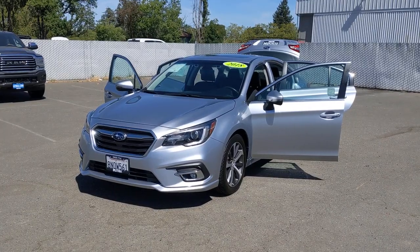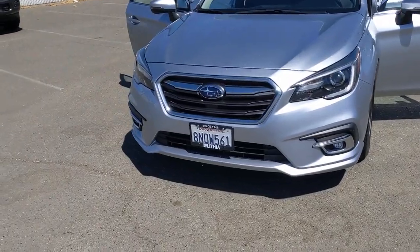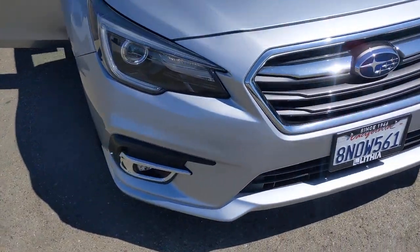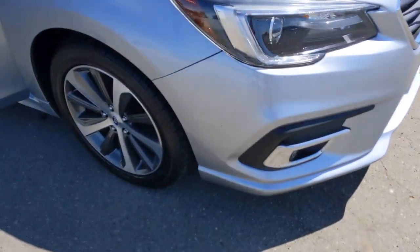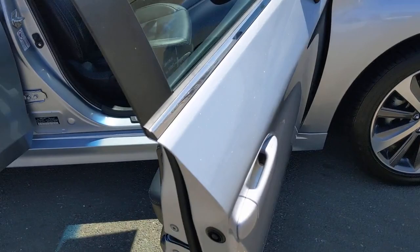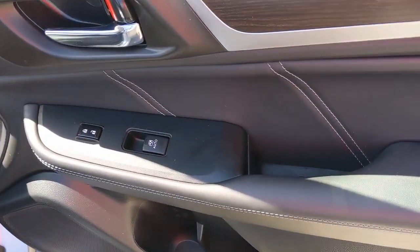Get acquainted with the 2018 Subaru Legacy. With less than 30,000 miles on the odometer, this vehicle stands out from the rest. This good-looking Legacy is spacious, comfortable, and engineered to keep you safe. You'll be delighted by its quiet, upscale cabin and suite of tech-savvy passenger comfort features.